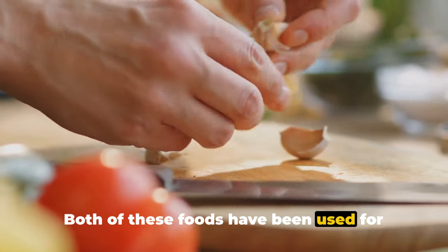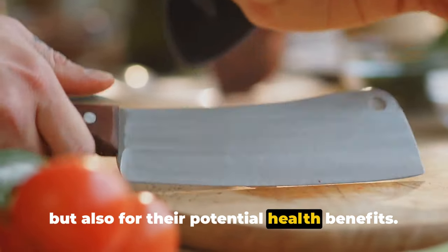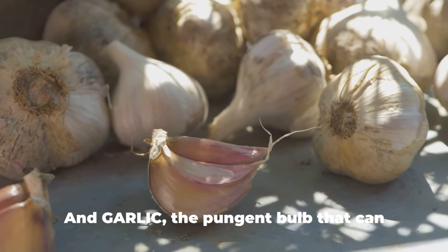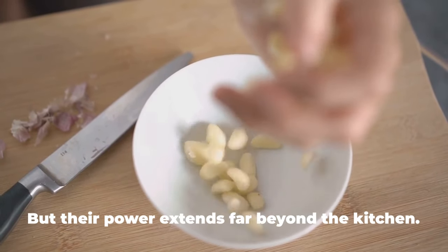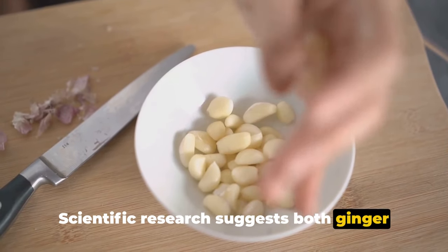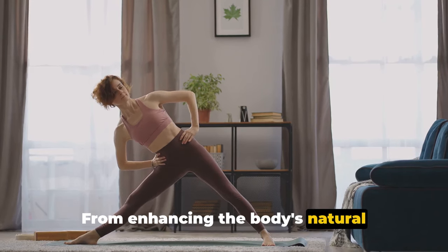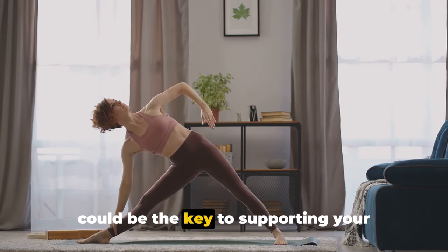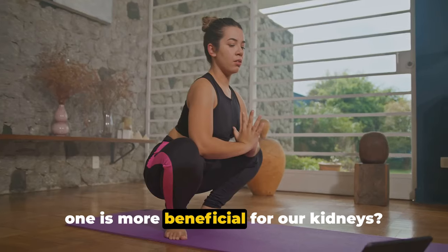Both of these foods have been used for centuries in various cuisines around the world, not only for their unique flavors but also for their potential health benefits. Ginger, that fiery root that adds a zing to our dishes, and garlic, the pungent bulb that can transform any meal from bland to grand. Scientific research suggests both ginger and garlic may have properties that can positively influence kidney health, from enhancing natural detoxification processes to potentially reducing inflammation. But how exactly do they work, and which one is more beneficial for our kidneys?